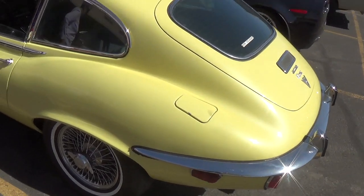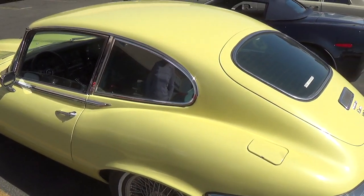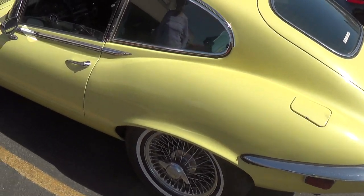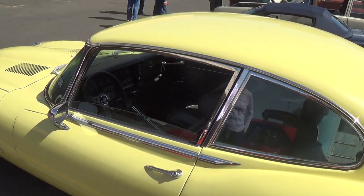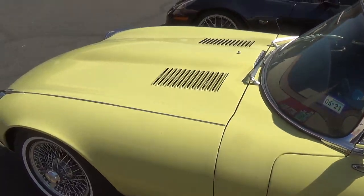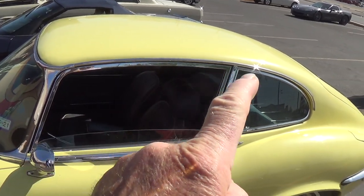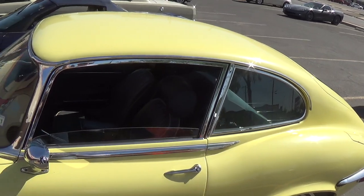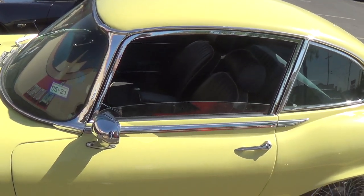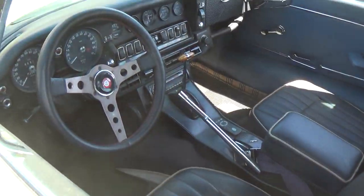Here we have an XKE, which I think is the 2 Plus 2 model. It has a back seat, although you'd have to have stumpy legs to fit in it — so I'd probably fit in it. In nice shape. I just always thought, if you're going to have an XKE, I don't like that big sweeping roof. What you want is a convertible, to just really thumb your nose at all your poverty-ridden friends.